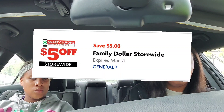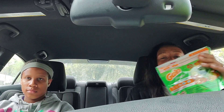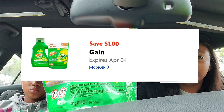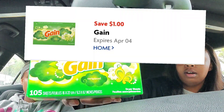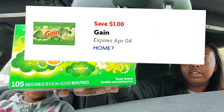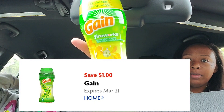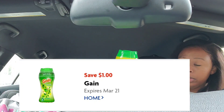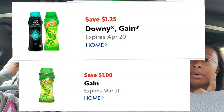Make sure you clip all these coupons if you're doing the scenario: clip the five off 25, clip your dollar off the 12 to 14 count Flings — pay attention to the sizes — clip your dollar off the 105-count dryer sheet coupon for Gain, and clip your Gain Fireworks coupon for the 5.7-ounce. Both of those are dollar-off coupons.